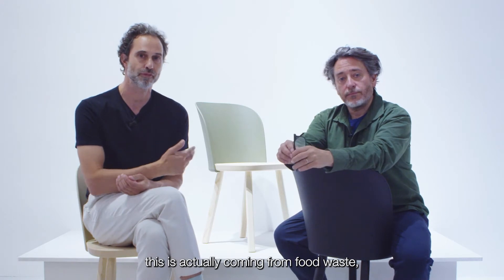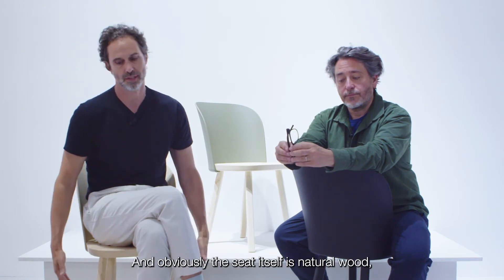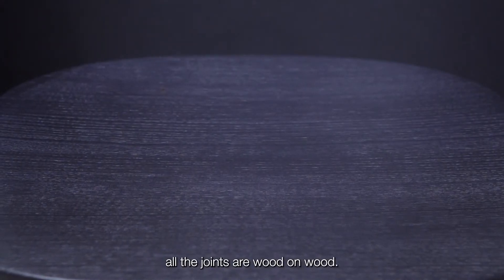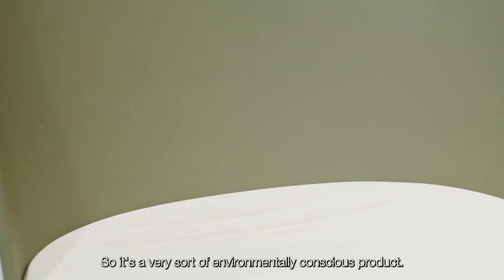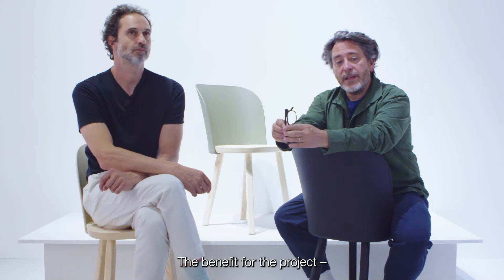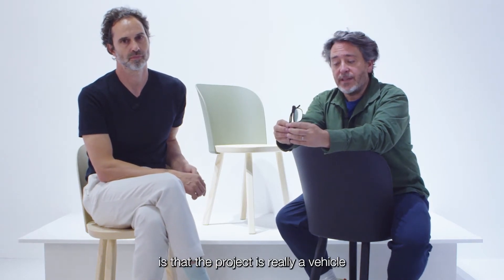This is actually coming from food waste — it's 98% made from cooking oil. The seat itself is natural wood, and all the joints are wood on wood, so it's a very environmentally conscious product. The benefit for the project, apart from the fact that the chair is super comfortable, is that it is really a vehicle to talk about material use and new materials.